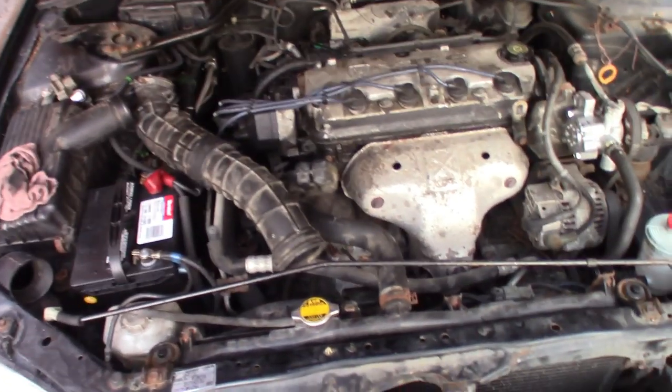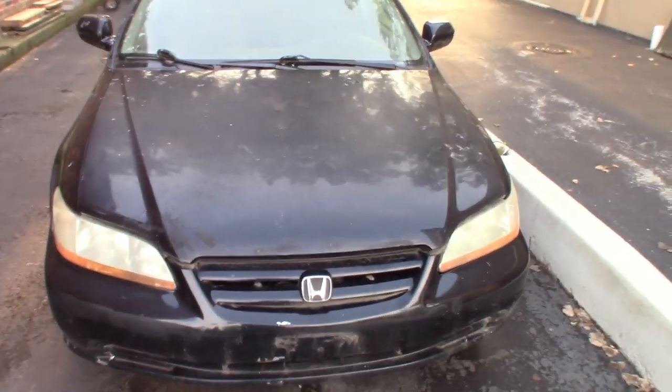It is a Honda — these things last forever. This one doesn't run too bad, or at least it won't when we're done fixing it up.